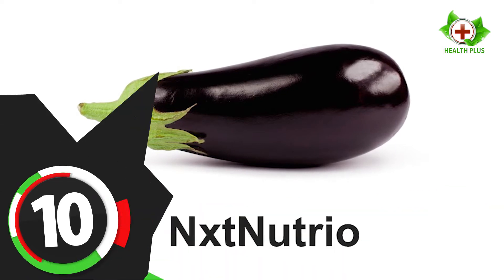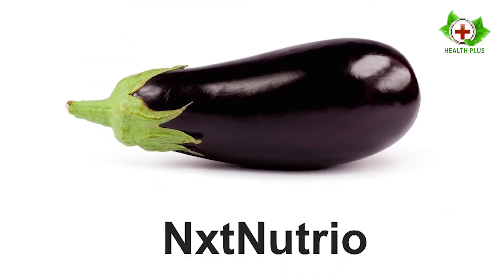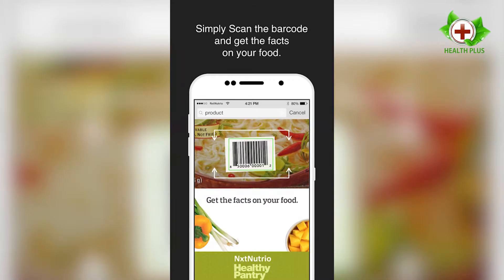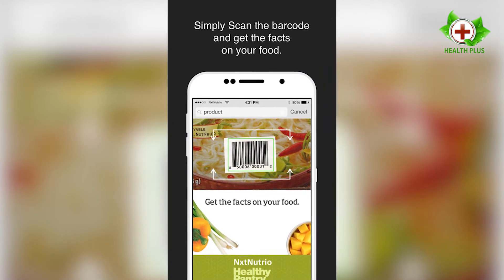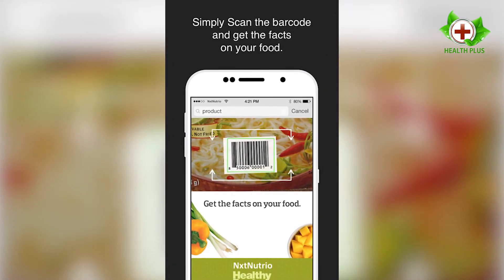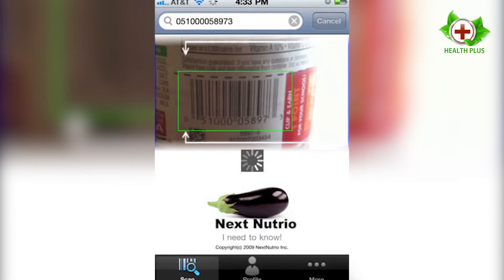Number 10: Next Nutrio. Next Nutrio helps shoppers to spot additives, preservatives, chemicals, flavor enhancers, artificial sweeteners, and allergens in brand name foods. The app provides information about every ingredient listed on the packaging and explains what they are and how they affect your health, aiming to teach you what each ingredient does so that you are armed to make better food choices.